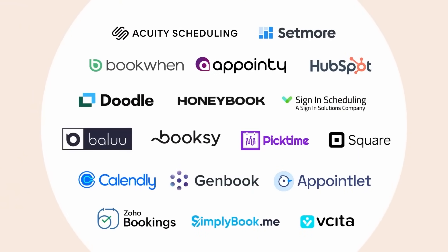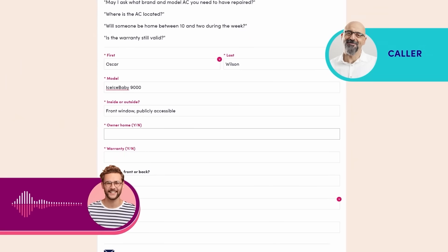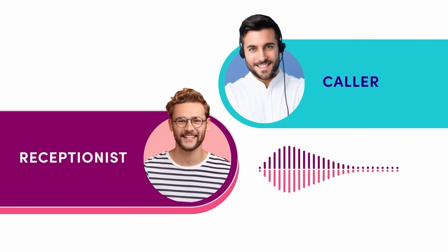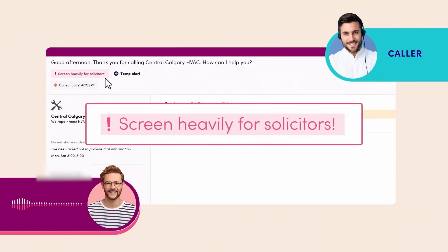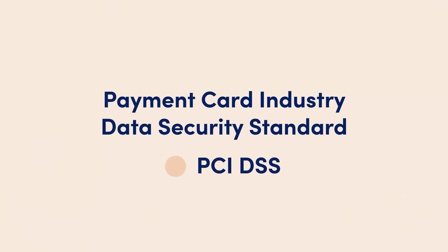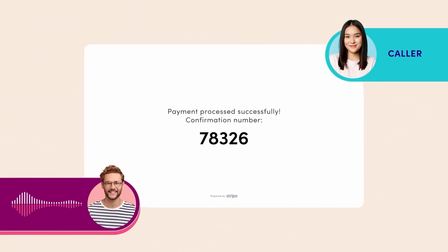Ruby's pricing is based on receptionist minutes, not user seats. Plans start at around 50 minutes per month and scale depending on your call volume, with bundles that combine phone and chat support. While it isn't the cheapest option, features included at every tier — like live call transfers, appointment handling, and bilingual support — often cost extra with other providers. Analysts and users alike tend to describe Ruby as a premium product that earns its price with quality and consistency. It's a favorite among boutique law firms and small service businesses that need to make a great impression without a full-time receptionist on payroll. On sites like Capterra and TrustRadius, customers mention how friendly and professional the receptionists are, how effectively Ruby blocks spam calls, and how much time it saves by filtering routine inquiries. Below this video is a link to Ruby's special offer.